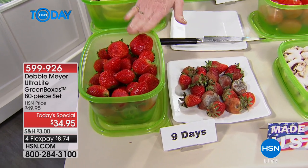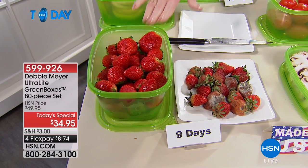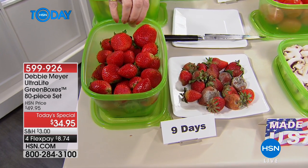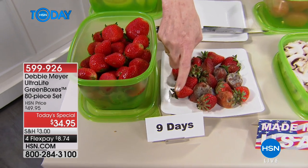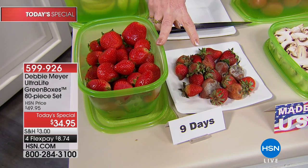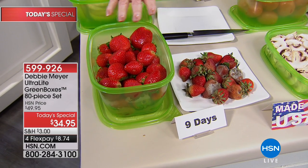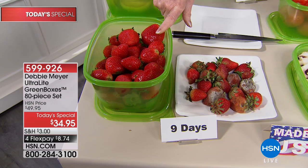With hundreds of millions of my green boxes sold around the world and over a billion of my green bags, I'm helping millions of people save millions of dollars all the time. Nine days ago I bought strawberries — those and those, same time, same packaging, same everything. Except that these had the benefit of going into one of my Ultralight green boxes.